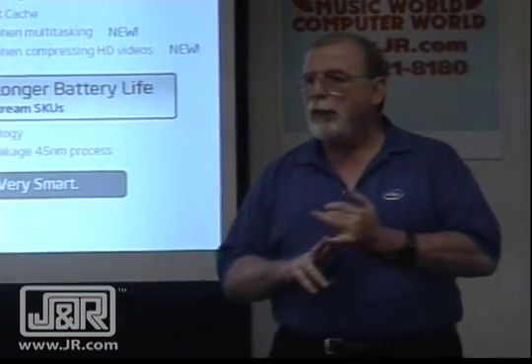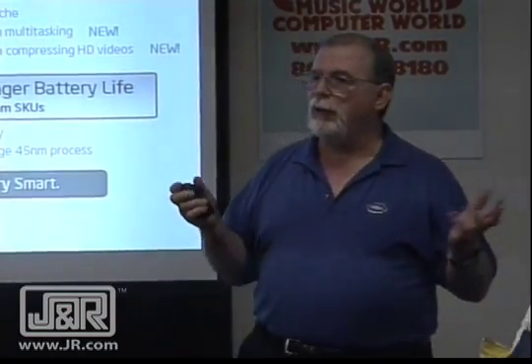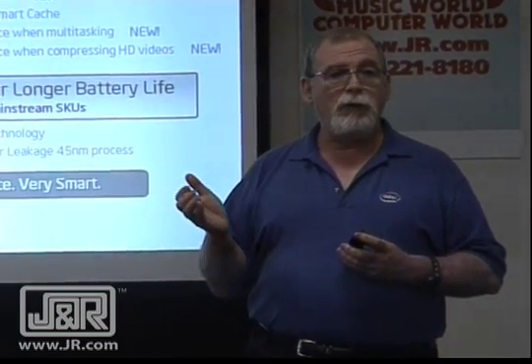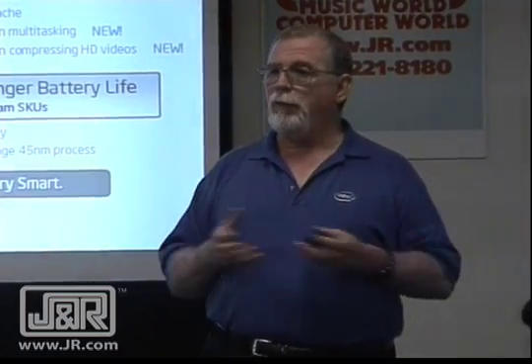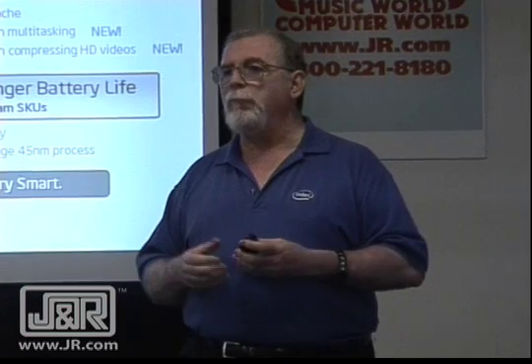We have new materials that we're using in order to do this low-leakage thing. What that does for us is it eliminates a lot of the leakage that you would get in the electrical components. The leakage winds up being heat. If you can eliminate the leakage, you eliminate the heat — another way to get better battery life.